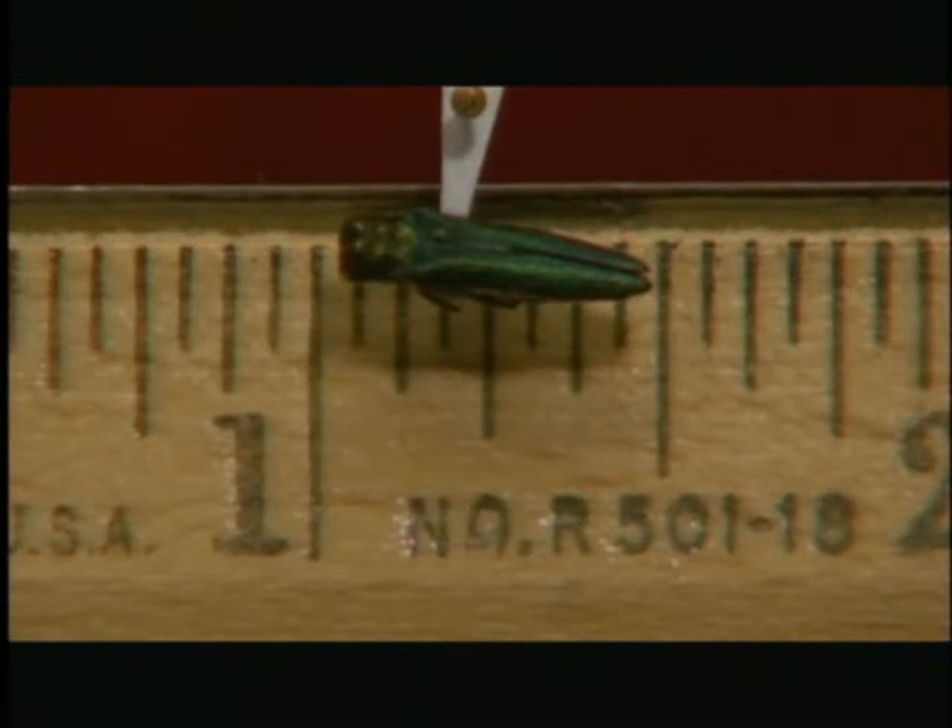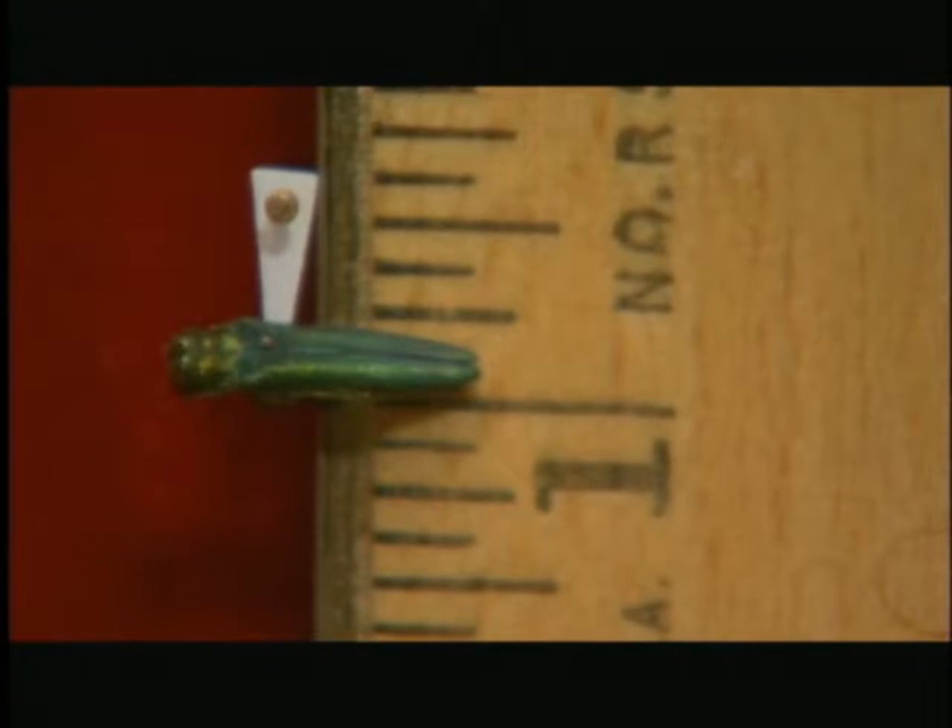Its slender, bullet-shaped body is just a little bigger than a cooked grain of rice — roughly one half inch long and about an eighth of an inch wide.